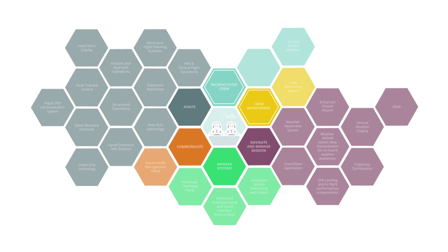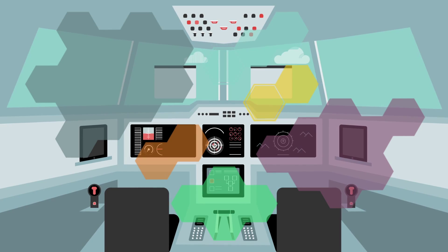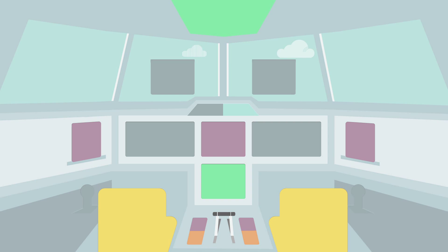The ACROSS innovations are expected to work together, reducing the demand in high workload situations and enhancing the crew's ability to plan and equitably distribute the effort along the whole trajectory of the operation.